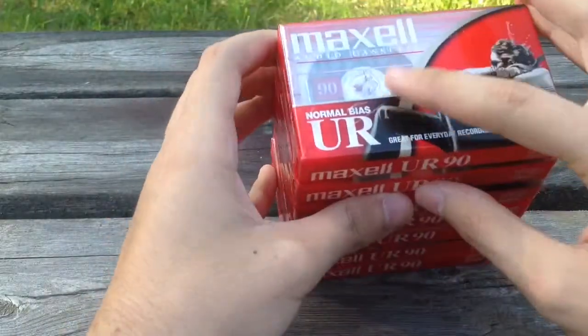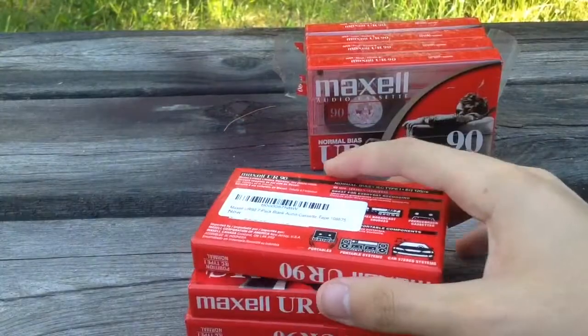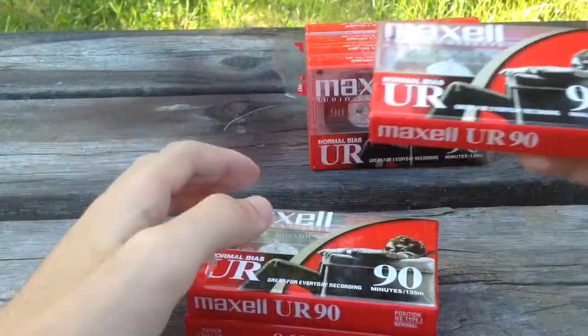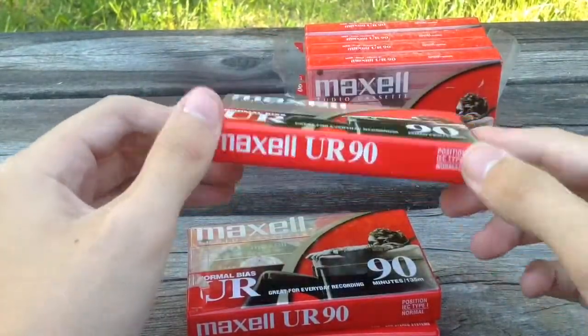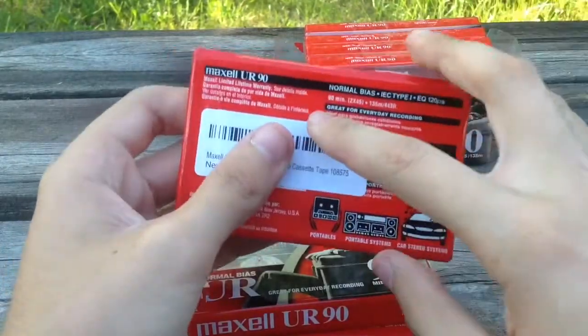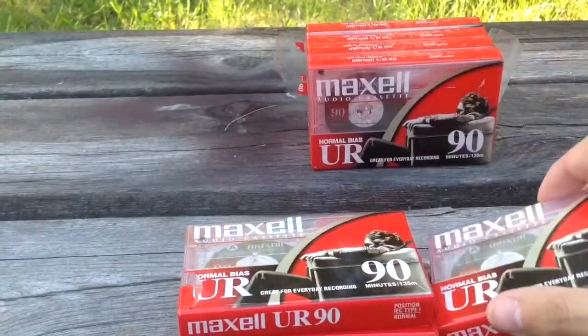I'm just going to peel the tape off. Alright, I just peeled the tape off — you just peel the tape off and that's cool. They come with seven of them, and each tape has 90 minutes per side.